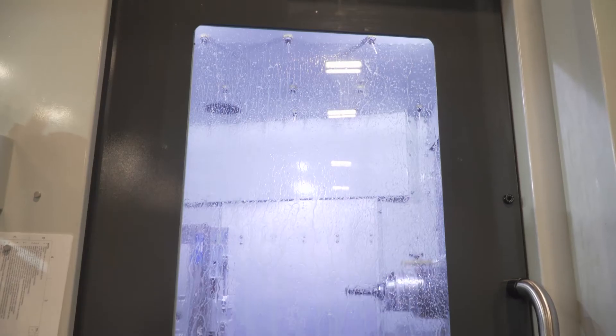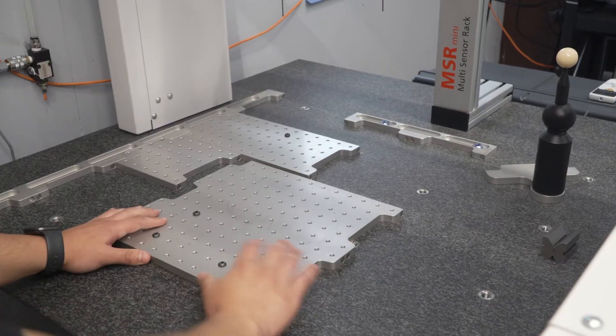My name is Steve Phillips. I'm the president of Phillips Precision Inc. in Boylston, Massachusetts. We've been in business since 1997. We're a job shop primarily, but we also have our own product line, which kind of makes us somewhat special.